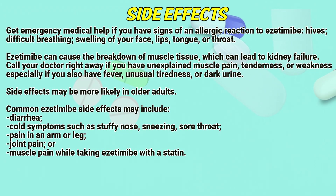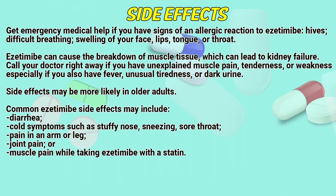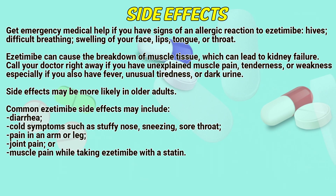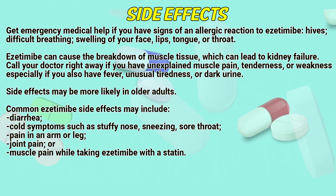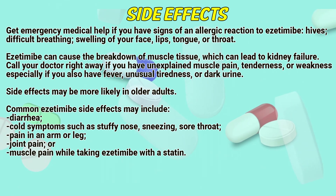Side effects. Get emergency medical help if you have signs of an allergic reaction to Azetimib: hives, difficult breathing, swelling of your face, lips, tongue, or throat. Azetimib can cause a breakdown of muscle tissue, which can lead to kidney failure. Side effects may be more likely in older adults.